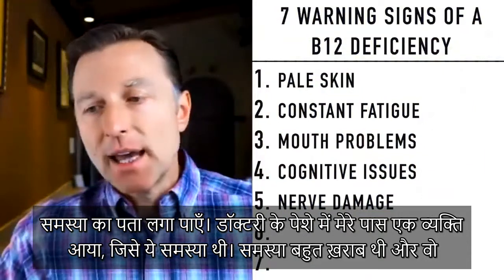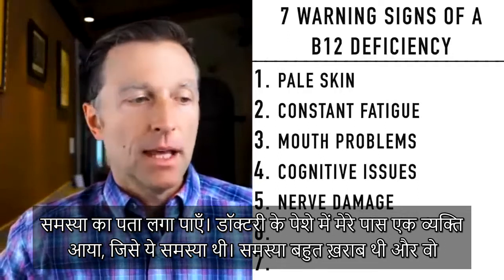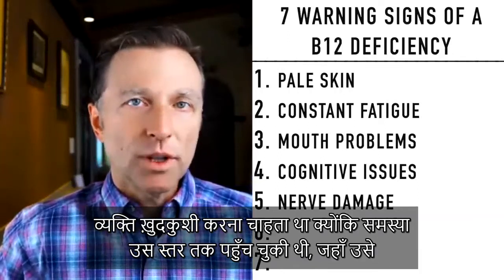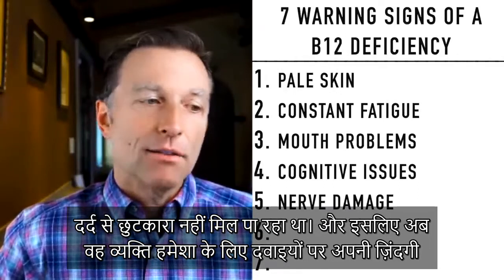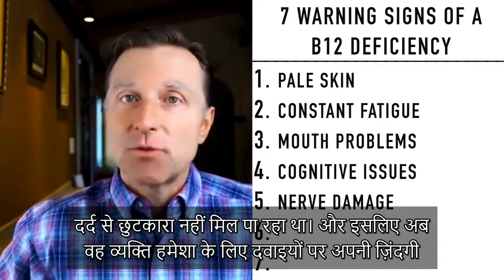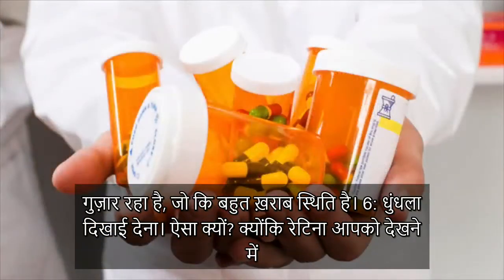In practice, I had a guy come in with this problem. It was so bad — he really wanted to commit suicide because he just couldn't get rid of the pain. Now he is basically forced to live on medication permanently, which is terrible.